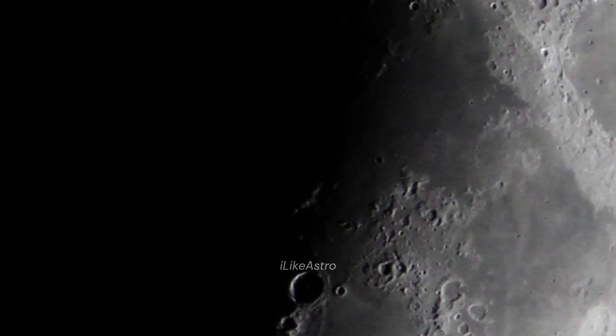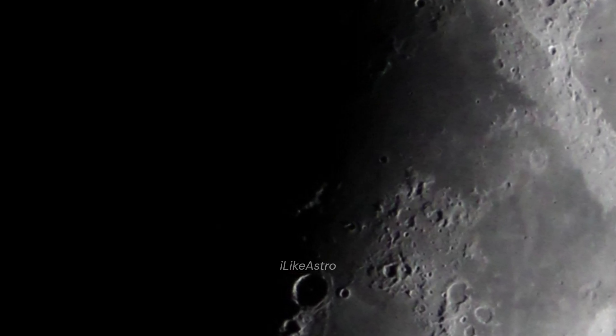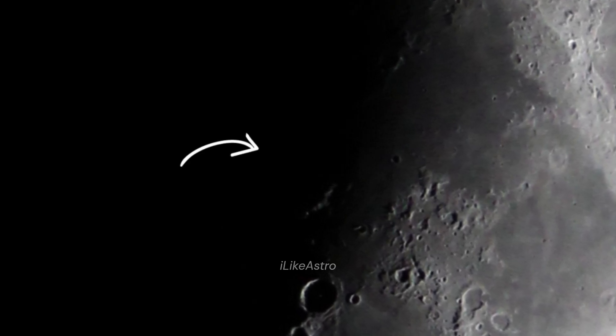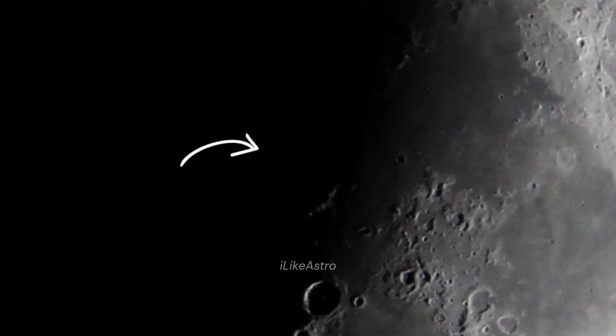We have a small problem. The Moltke crater is not visible. The crater should be around here, but the shadow just ruined our chances of capturing it.